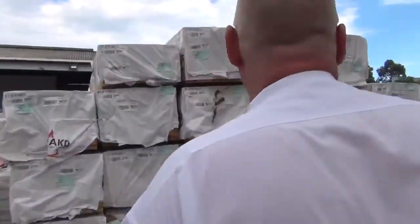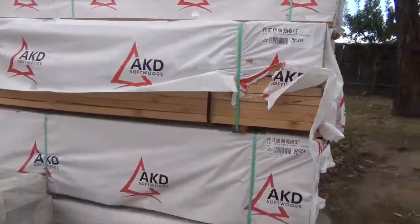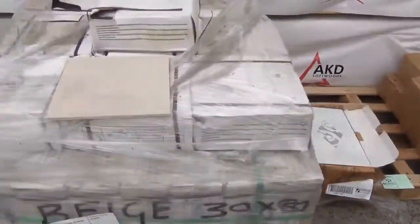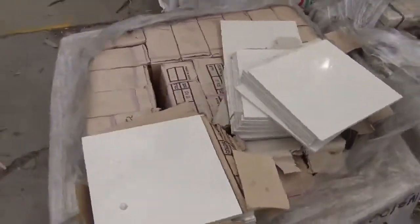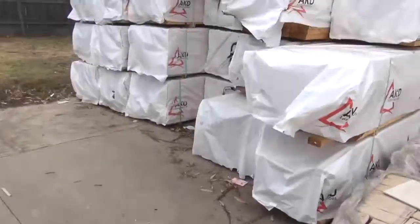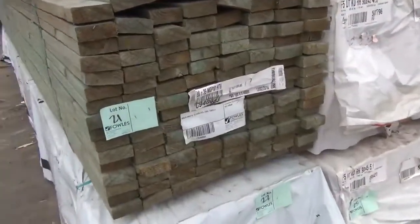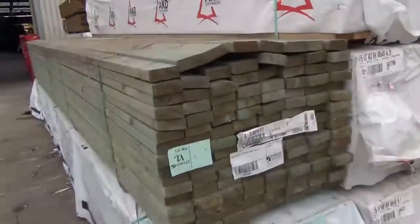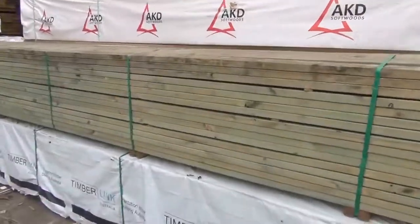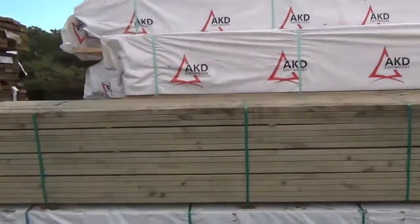Swinging around, more 90 by 45 F5 framing and more pallets of assorted tiles. We've got a massive auction tomorrow — almost 800 lots. A nice pack of termite-treated MGP10 in 90 by 35 — that's lot number 21, make sure you're here early for that. And some 90 by 35 MGP12 six meters is lot 22 — another beautiful pack there.